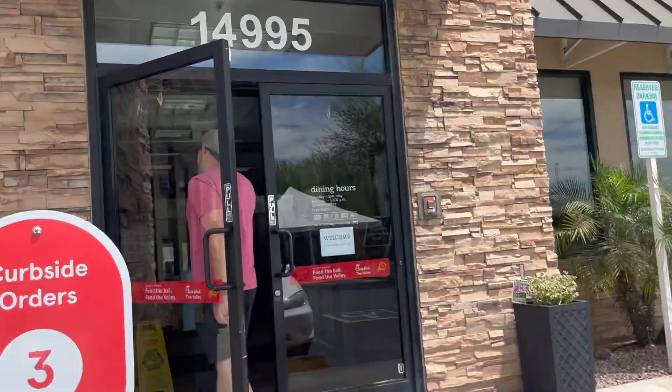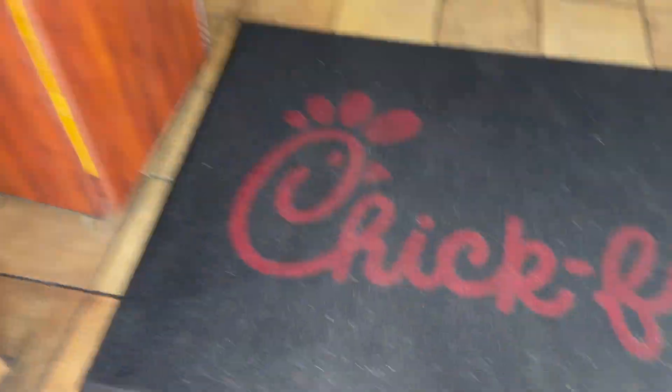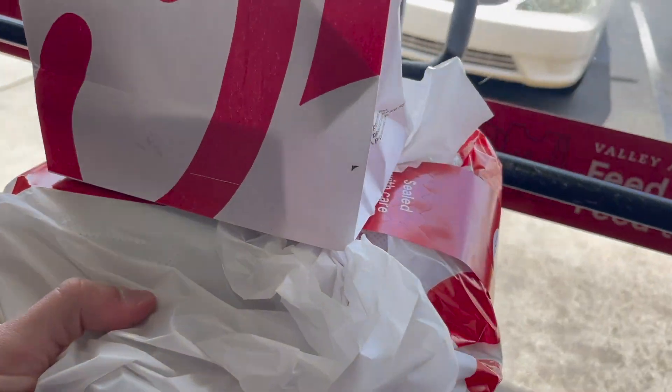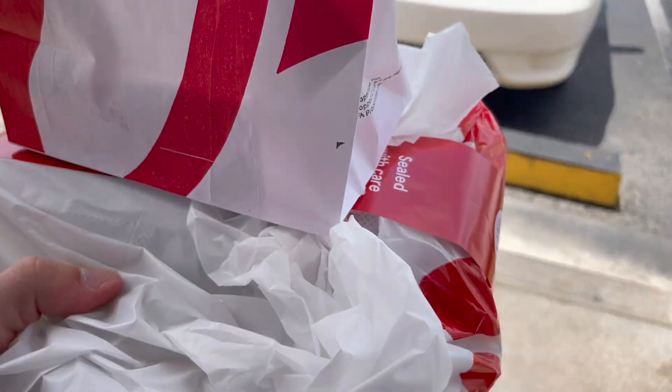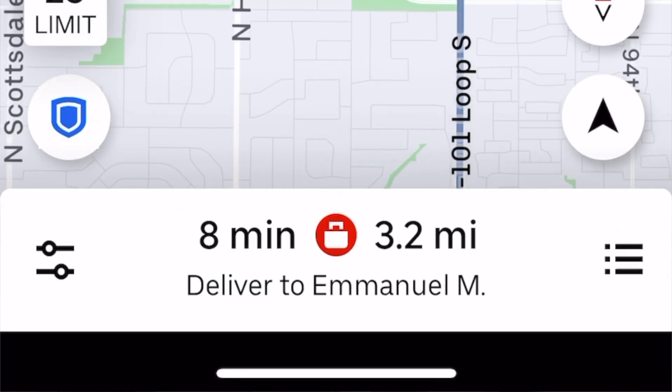Our first order of the day is for Chick-fil-A. I'm pulling in right now — $8.36, 4.2 miles. The mileage is a little high for not being able to see where I'm going, but I just wanted to start off with something pretty high. This drop-off could be better, but I'm not complaining. The order was ready, and I feel like that's half the battle already.